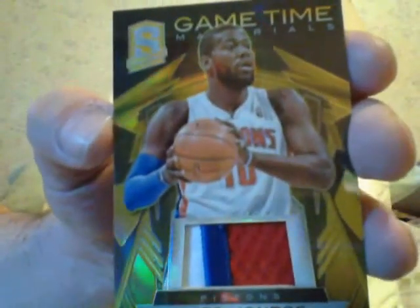First off, I want to show you the base card — Jeremy Lin, number 2 out of 199. Then I got a nice gold three-color patch of Greg Monroe, number 10 of 10. Beautiful three-color patch. And I got a Reggie Lewis patch card, blue, numbered 2 out of 49. Nice looking cards.